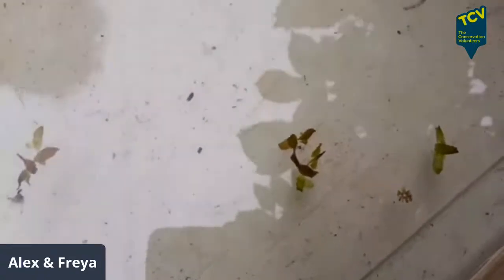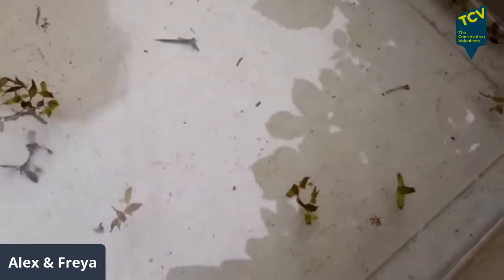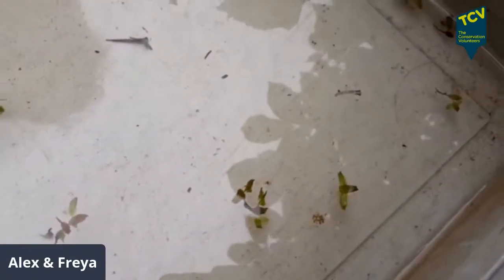That might be a damselfly exoskeleton — I think it might be, because it's too big for phantom midge. The phantom midge larvae are transparent — you can see right through them when they're alive — but it's harder to tell when it's just the casing. I think it's damselfly. It's been opened up a little bit so it's not the original size. They've got little filaments that come out the back, but since it's left the exoskeleton it's hard to tell.